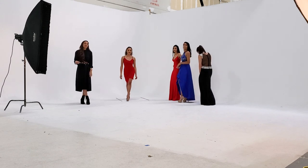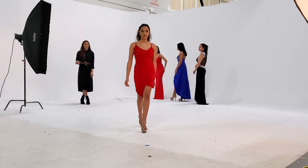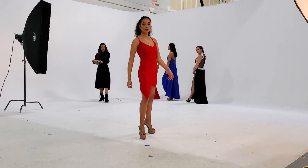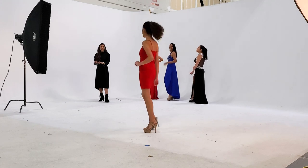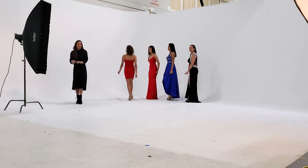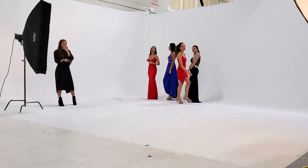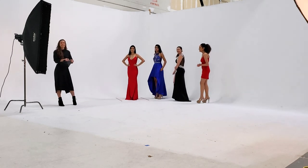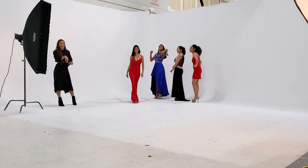Hand placement is also important. When you're walking on the runway, your hands are generally going to be down to the side, moving naturally with your body. A few times you will have your hands on your hips, especially when you're posing on the runway. Keep that in mind — most of the time hands are down by your sides moving back and forth, otherwise they'll be on your hips.